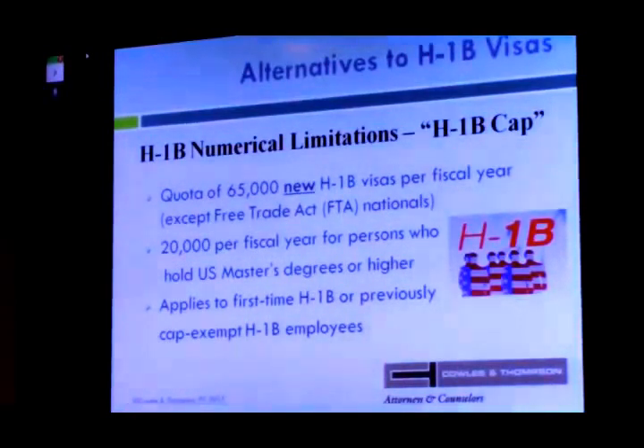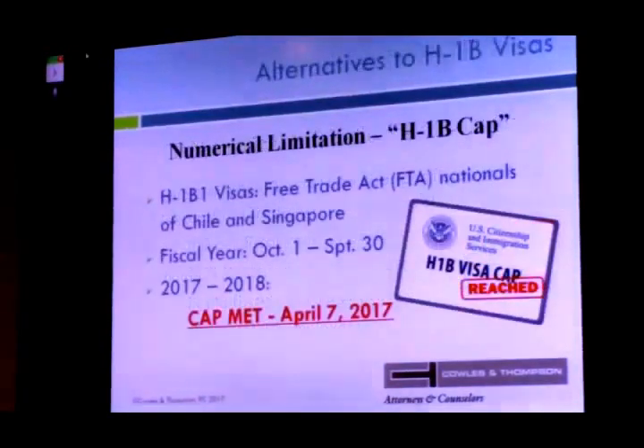The numerical limitations for this upcoming fiscal year have been met. The cap window opened April 3rd and closed April 7th. The announcement went out early that Friday morning. If you had your petition received between Monday and Friday of last week, you are in the lottery. We don't have the final numbers yet — they're set to announce the numbers this week or the following week.